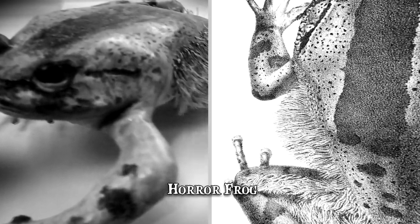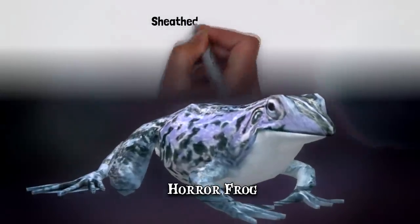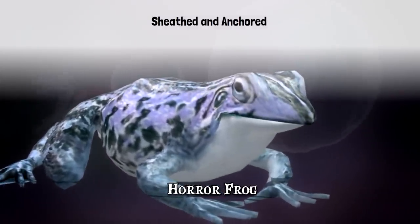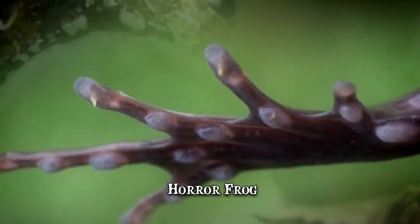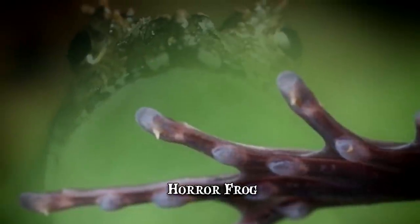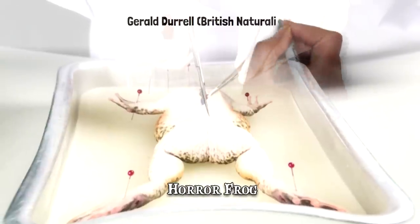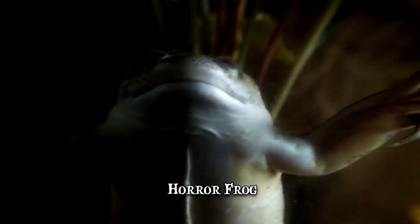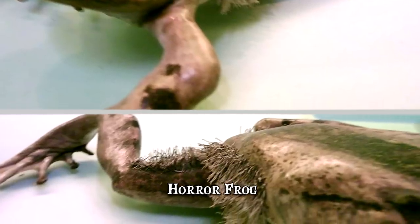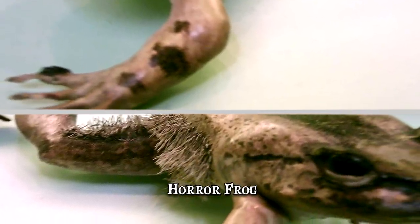The claws are made out of bone, unlike true claws which are made out of keratin. Each claw is sheathed and anchored with strands of collagen to a small bony nodule found in the tissue beyond the frog's fingertips. Whenever threatened or attacked, the frog will intentionally break the nodule, propelling its sharp bones through the skin. British naturalist Gerald Durrell reportedly experienced this defensive behavior firsthand. The retraction mechanism for the claws isn't known, but the working theory is that they retract passively over time and that the damaged tissue regenerates.